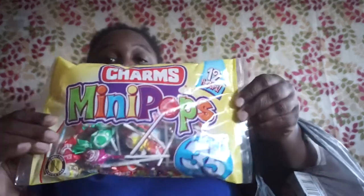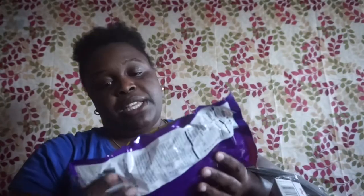I picked up these Charms Mini Pops — it says 12 flavors, peanut free, gluten free, and there are 35 of them in the bag. I also picked up these Halloween pops — artificially flavored, orange and purple colors, 20 pieces.